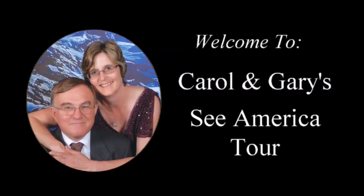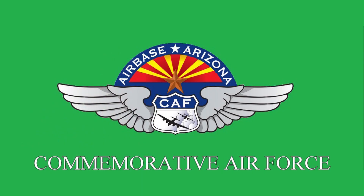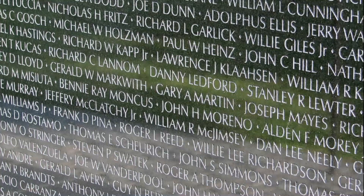Welcome to Carol and Gary's Sea America tour. Hello again everyone. The Combat Aviation History Museum in Mesa was recommended by our snowboarding neighbor Jack from Canada, so Carol and I decided to check it out.